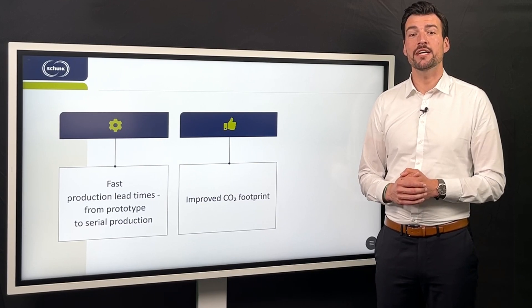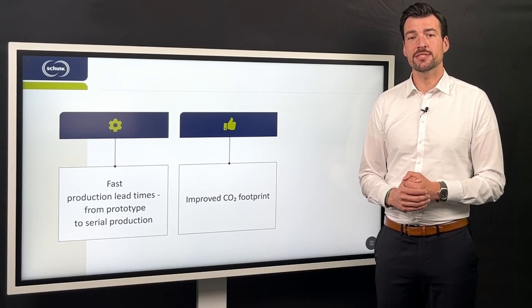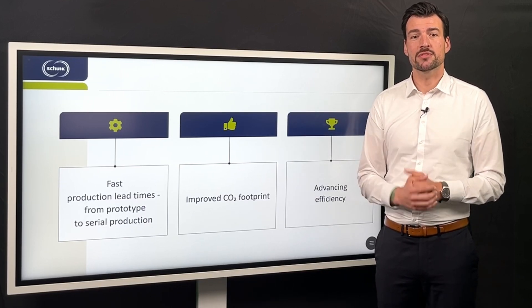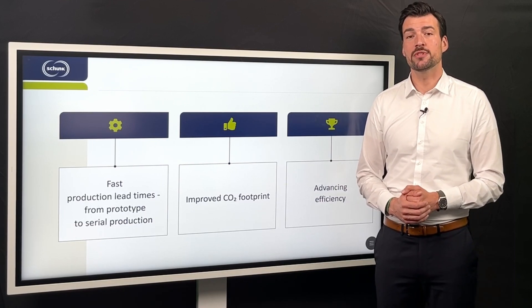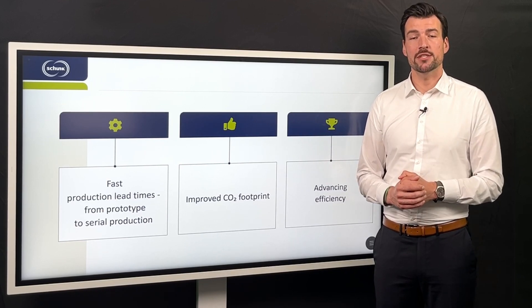An unrivaled combination of high degree of design complexity with outstanding material characteristics leads to a new dimension of efficiency. This puts our customers one step ahead to improve today's CO2 footprint and develop products that achieve the challenges of tomorrow.